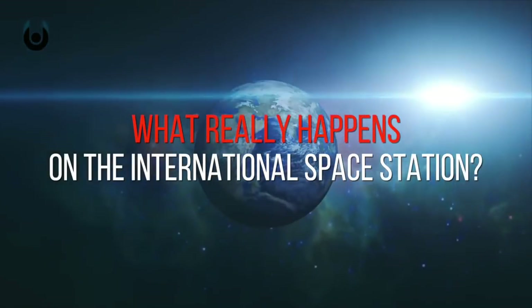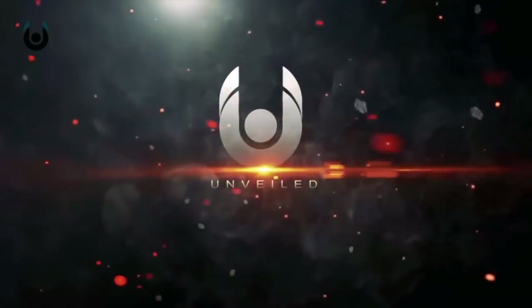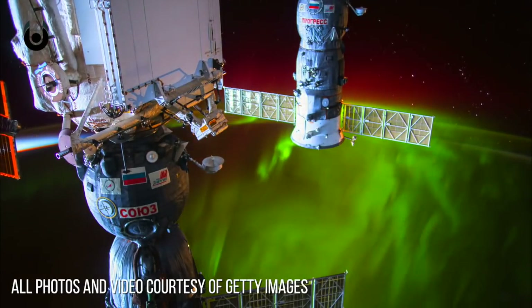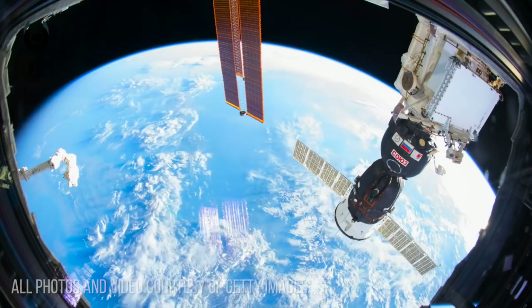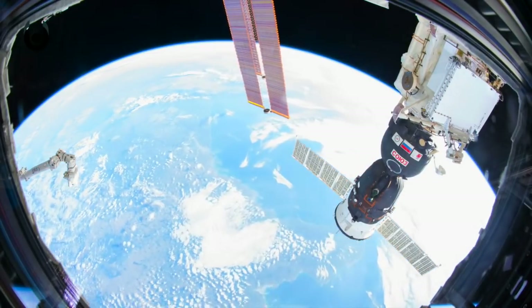What really happens on the International Space Station? The International Space Station is typically regarded as one of the feats of modern science and technology. But do you really know what it does, or why it even exists in the first place?